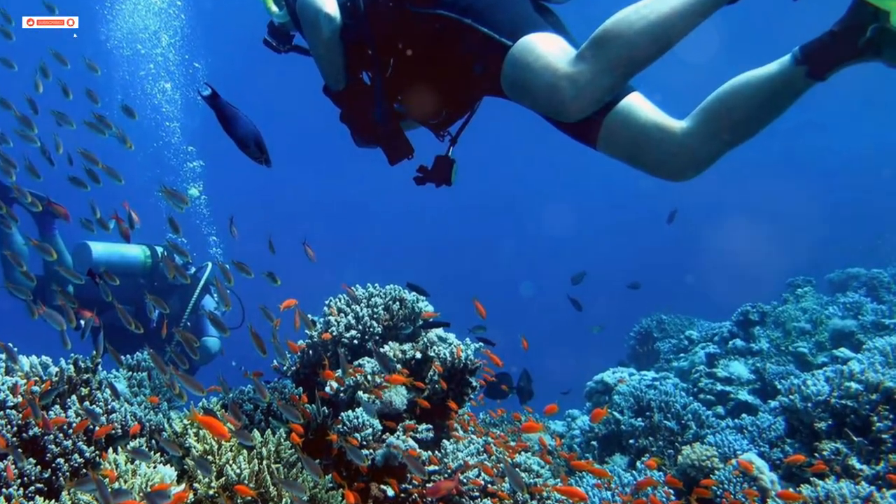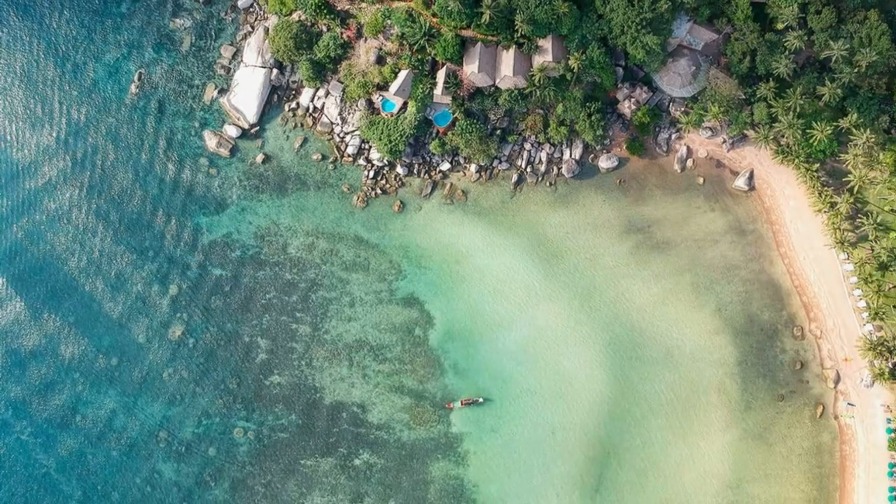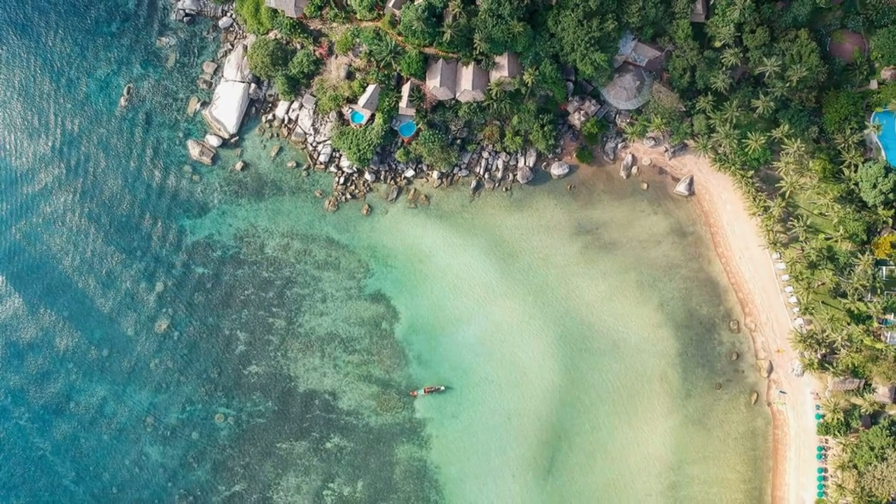Then unwind at Sari Beach. Enjoy the stunning sunsets and vibrant nightlife. Relax at Ha Tien, where clear waters and exclusive resorts await.